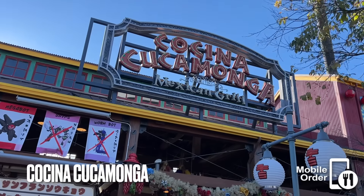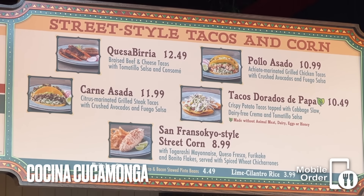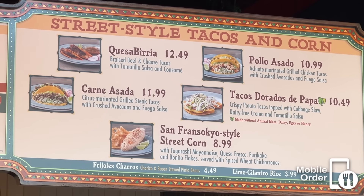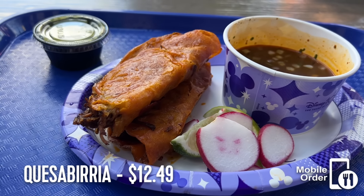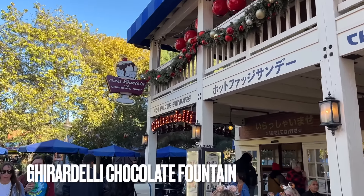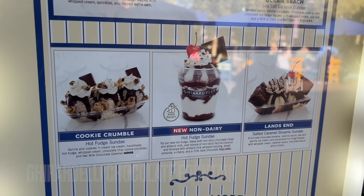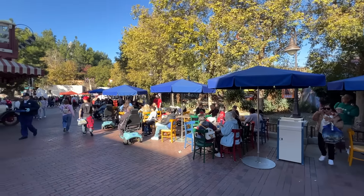Opposite those two restaurants is Cucina Cucamonga Mexican Grill. Where the previous two restaurants saw some alteration, Cucina Cucamonga hasn't changed at all with the switch to San Fransokio Square. My favorite food from this location is the Quesa Barilla — it comes with two tacos and a beef broth for dipping. The Ghirardelli Ice Cream Parlor is still here at the complete opposite end of the land, and there's also more seating down that way if you're having trouble finding a table.